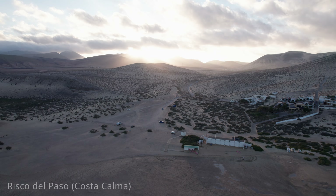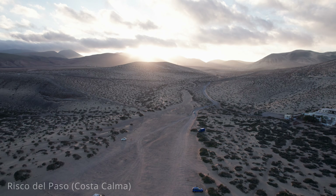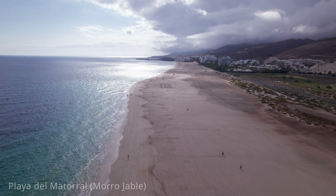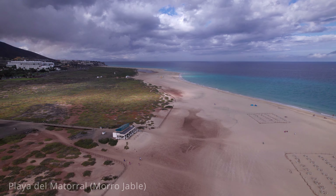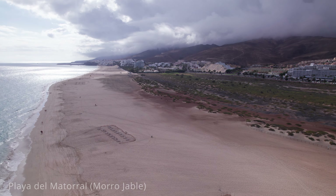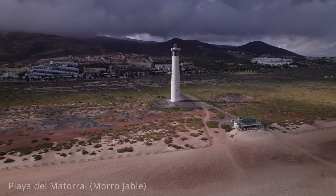Costa Calma offers a range of amenities including beachfront restaurants, bars and shops, ensuring visitors have everything they need for a comfortable stay. Accommodation options range from budget-friendly hotels and apartments to luxurious resorts. Morro Jable is a town located on the southern tip of Fuerteventura, known for its beautiful beaches, lively atmosphere and diverse range of activities. Once a small fishing village, Morro Jable has evolved into one of the island's major tourist hubs while retaining its traditional charm. The town is famous for its stunning beaches including Playa de Jandía, the main beach, which stretches for several kilometres with fine golden sand and clear blue waters, perfect for swimming, sunbathing and water sports like windsurfing and kiteboarding. Playa del Matorral, with its beautiful dunes and iconic lighthouse, offers a more tranquil setting for relaxation.